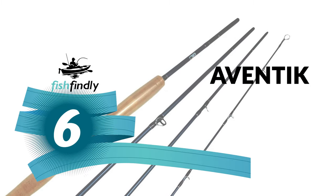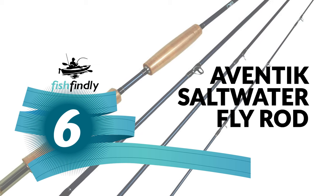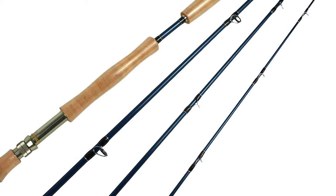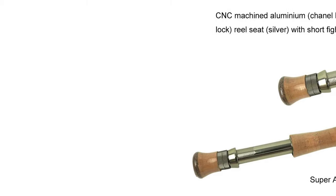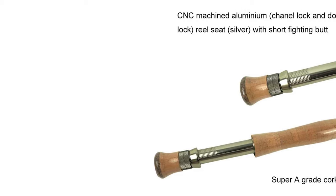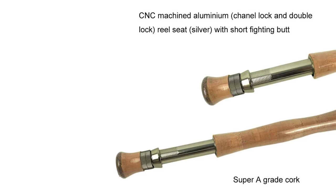Number 6: Aventic Saltwater Fly Rod. Next to great fishing, nothing is more important than a good saltwater fly rod. At Aventic, you'll find a good saltwater fly rod for practically every style of fishing, all manufactured to the highest quality standards. Whether you're looking for a simple saltwater fly rod, the Aventic Saltwater Fly Rod is your answer.